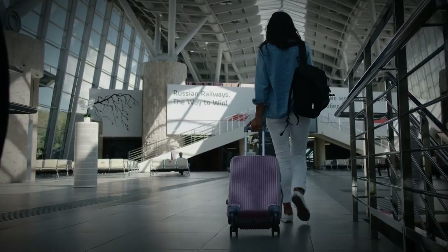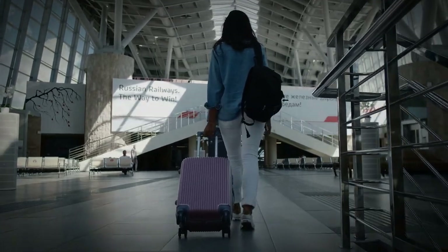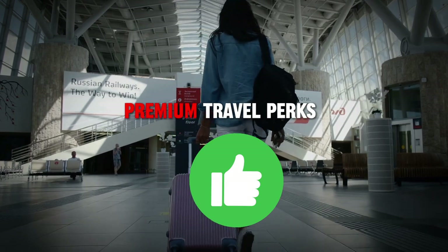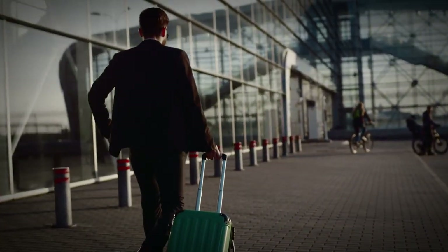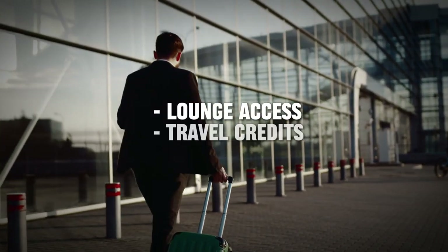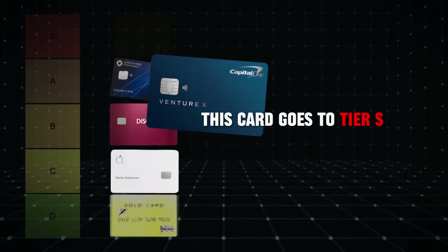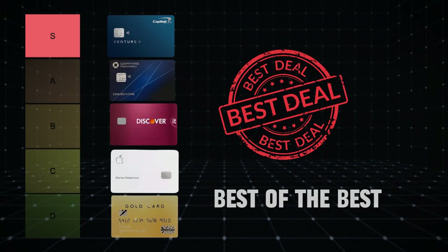The Capital One Venture X is perfect for frequent travelers who want to maximize their rewards and enjoy premium travel perks. If you travel often and can take full advantage of the lounge access and travel credits, this card will be worth every penny. This card goes to Tier S — Best of the Best.